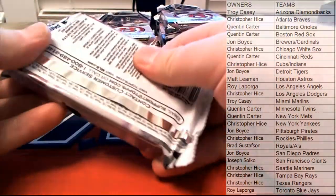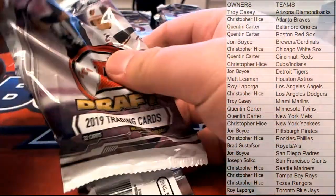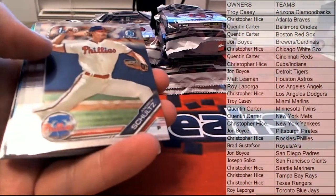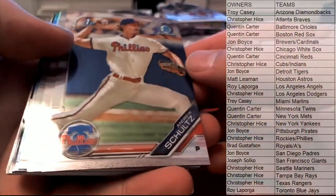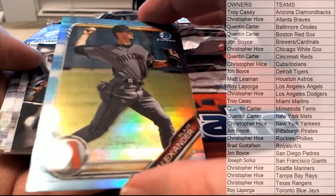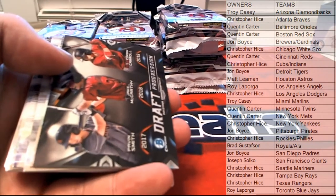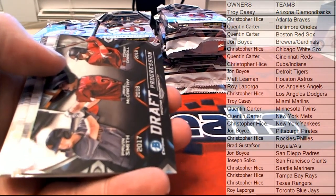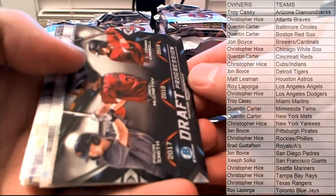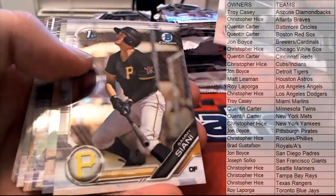Outstanding, CH baby! Usually the autos are in a row, so let's move those down. In theory, that is — watch, I'll pull another auto now. Watch — I've jinxed it. All right, there's Schultz. Nice — Blaze Alexander. Bowman Draft loves the D-backs this year. Troy C. — there's Cianni.